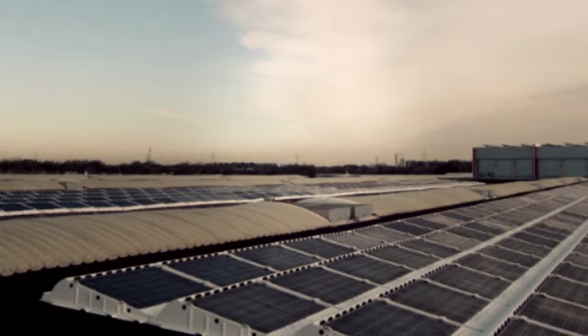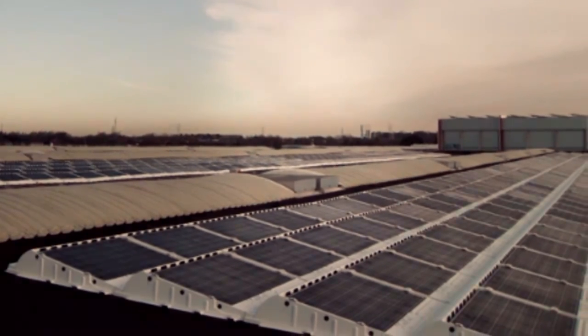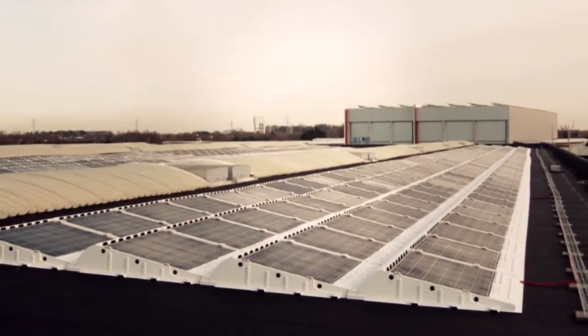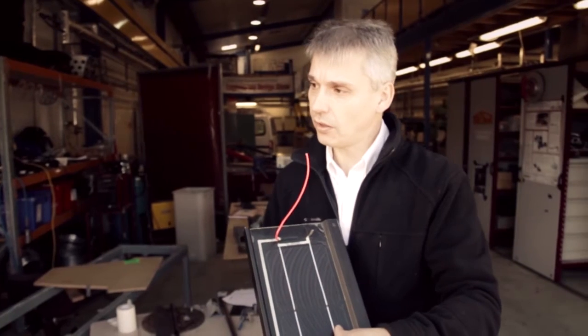One problem we had to face was how to mount solar panels on roofs, and so I had a eureka moment and developed something called a Sunmount system — like a Lego solution, going back to my youth — where you click the system together, but when wind would flow over the surface it would actually suck the system down onto the roof so it wouldn't get blown off.